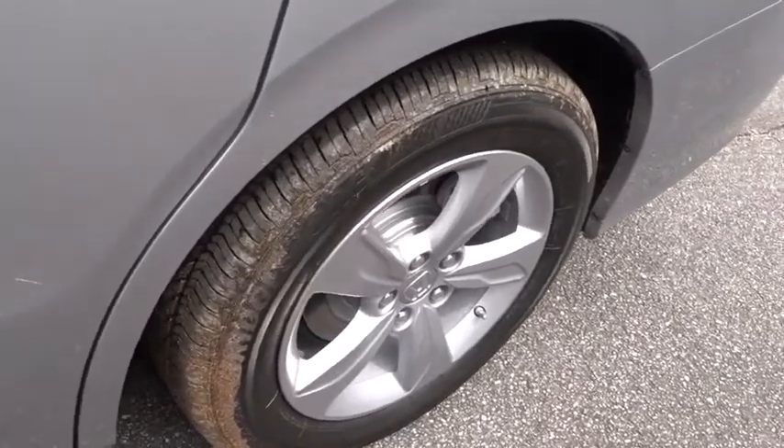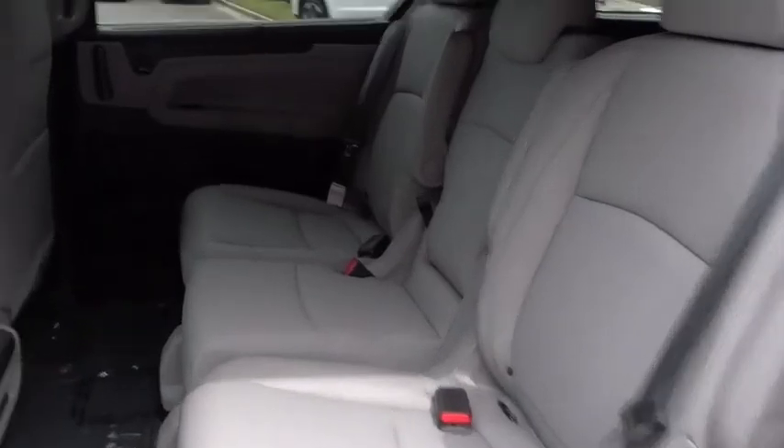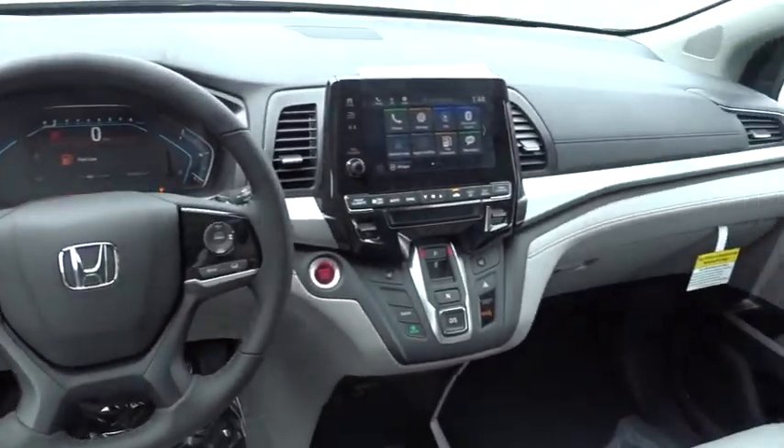Lane departure warning, leather wrapped steering wheel, Bluetooth, power steering, adjustable steering wheel, aluminum wheels, keyless start, auto dimming rear view mirror, hard disc drive media storage, four wheel disc brakes.